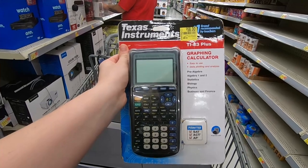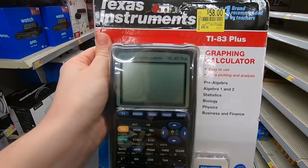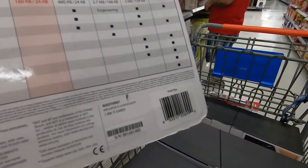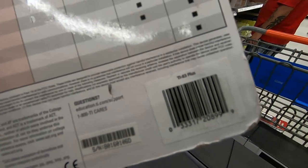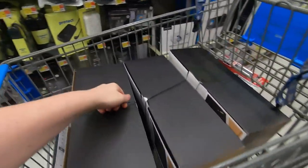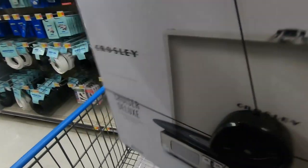We found one of these Texas Instrument TI — 58 dollars. There's the barcode if you guys want to check your store. They are definitely dropping, so I suggest if you want to get them, definitely go check out your stores.